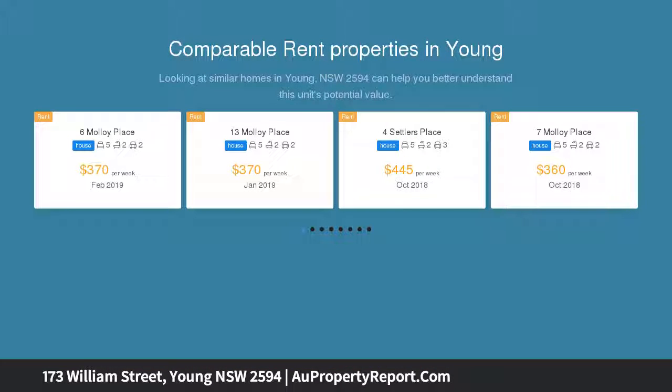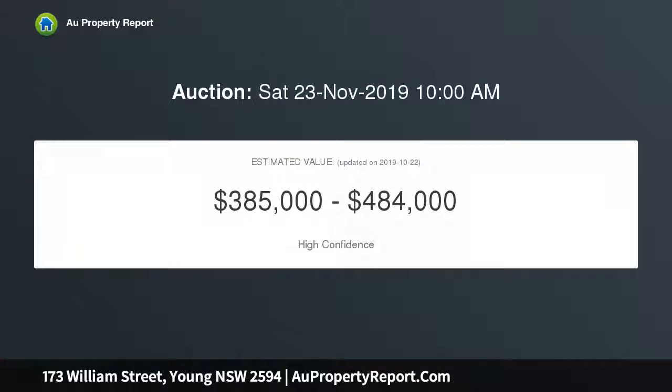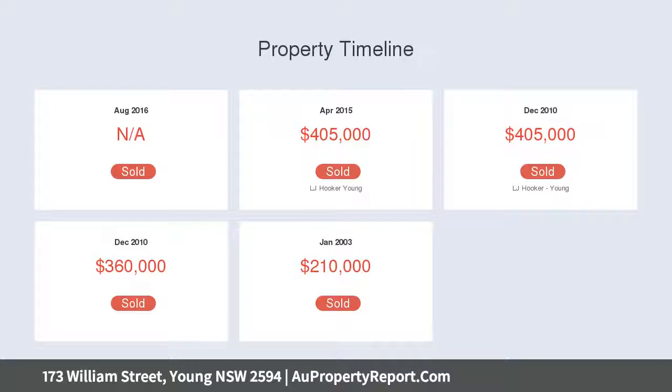You will love the ease and practicality of the floor plan. This is an exceptional opportunity to purchase this one of a kind property in Yonge, set back from the road on a massive approximately 2820.28 sqm block, backing onto the golf course.